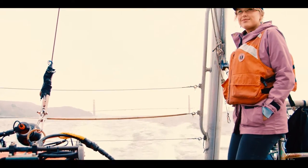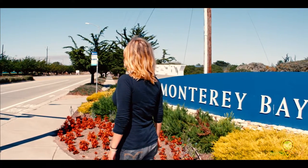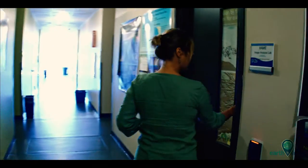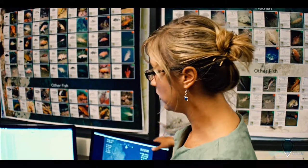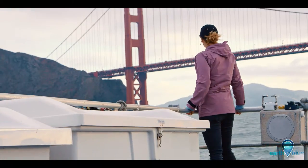The Nancy Foster Scholarship is supporting me in my two years of my master's program here at Cal State Monterey. The essential role that it's playing is that I get to stay here and work with National Marine Sanctuaries, including the Monterey Bay National Marine Sanctuary and for my thesis the Gulf of the Farallones National Marine Sanctuary.